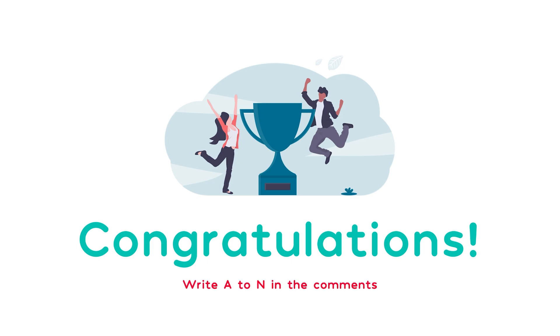Now write A to N in the comments and watch our next videos to learn the letters O to Z. And don't forget to subscribe.